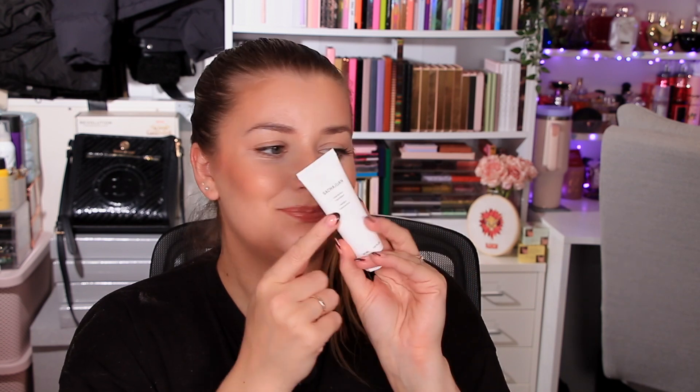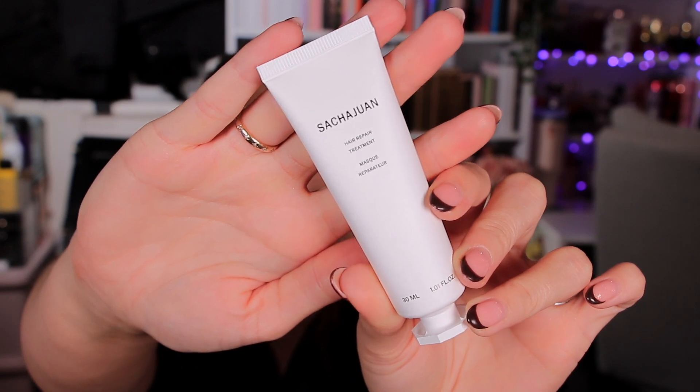Moving on to box number seven — this is a hair repair treatment, 30ml. It's an intensive hair treatment for damaged and stressed hair: apply to clean wet hair, comb through, wait five to ten minutes, then rinse thoroughly. I'm really struggling to find a price for this online, and there are a lot of people selling them on eBay, so not entirely sure about the retail value.